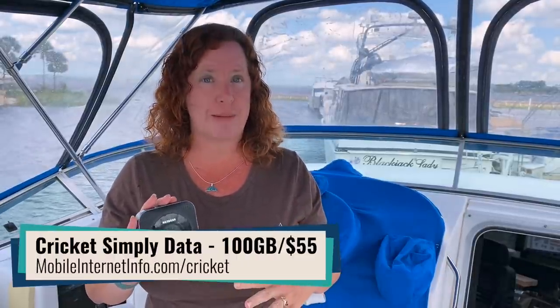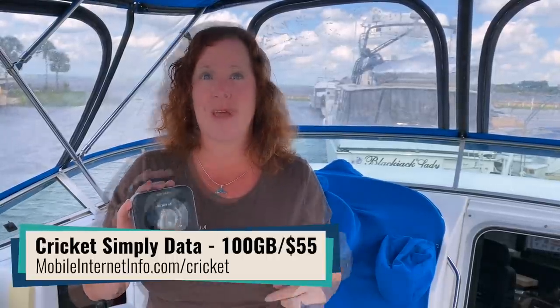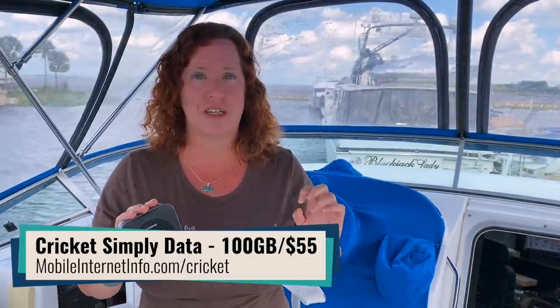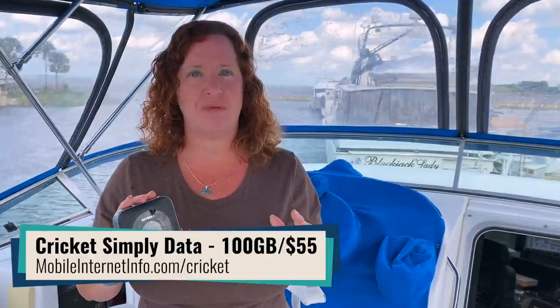As part of that, we anticipated that Cricket Wireless, which is owned by AT&T and is their prepaid subsidiary brand, would also be adjusting their Simply Data plan, which they had been offering a 100 gigabyte option for hotspot devices since last summer — it was originally $90 per month. And indeed, just a couple hours ago, they also reduced the price down to $55 per month.